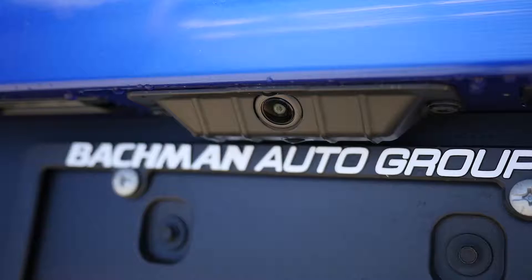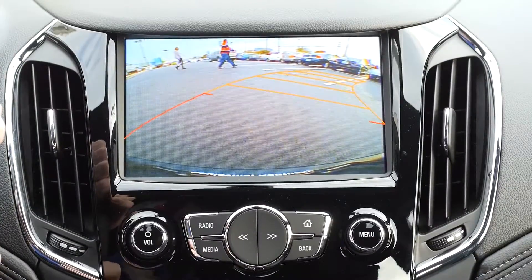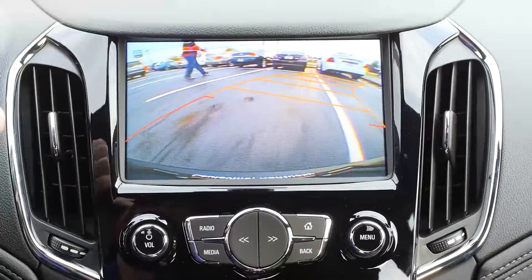Number 2: Rear Vision Cameras. Rear vision cameras give you a live view of any obstacles behind your vehicle when in reverse.